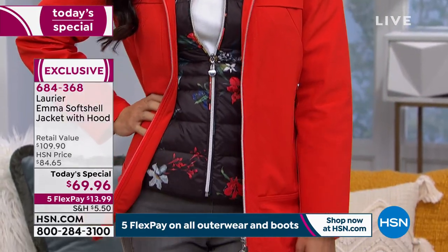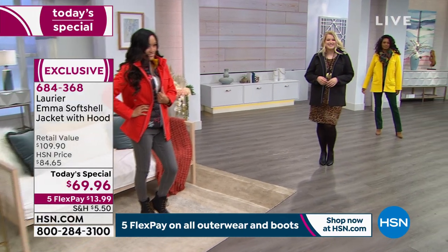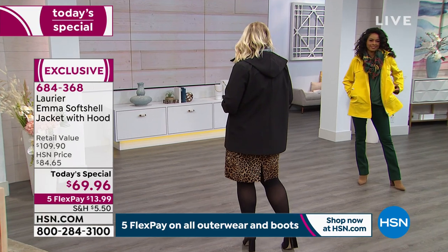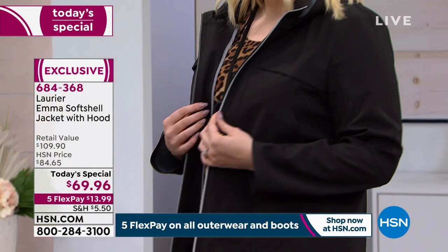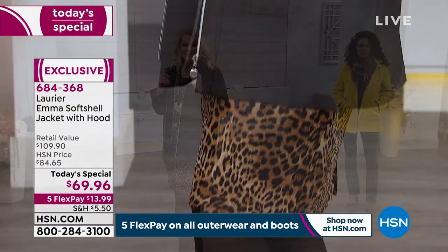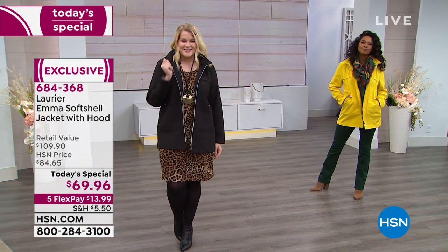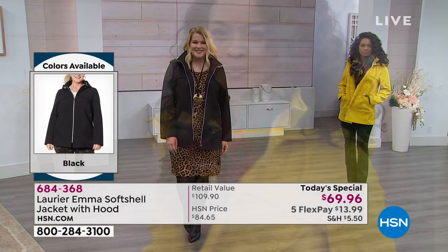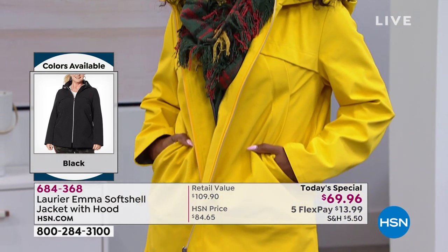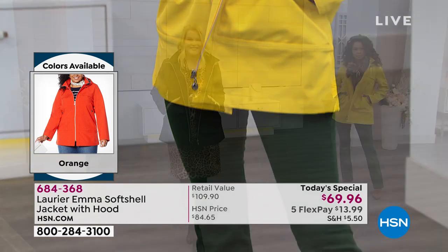We're all about color right now. You're seeing it in the orange — for me it's a mood enhancer. When I see color that just speaks to me, I get really excited. But if you like to stay with all black, we've got you covered. And if you want to be that ray of sunshine on a dreary, chilly or rainy day, maybe a pop of yellow is in your future in our brand new exclusive Laurier jacket. This is on five interest-free credit card payments of under $14, and it retails for nearly $110.